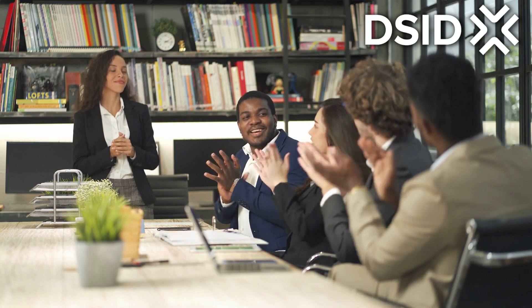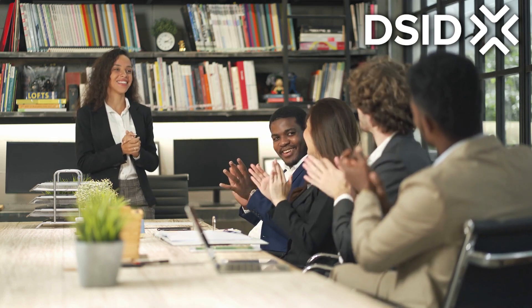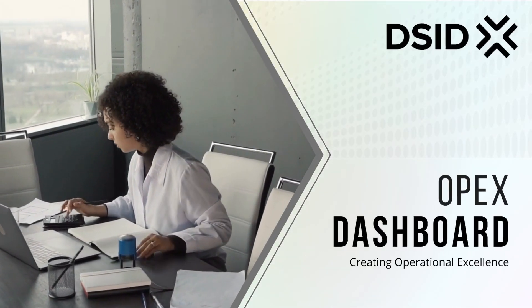What are you waiting for? Click the link below and begin your journey creating operational excellence for your business or organization with the OPX Dashboard by DSID.